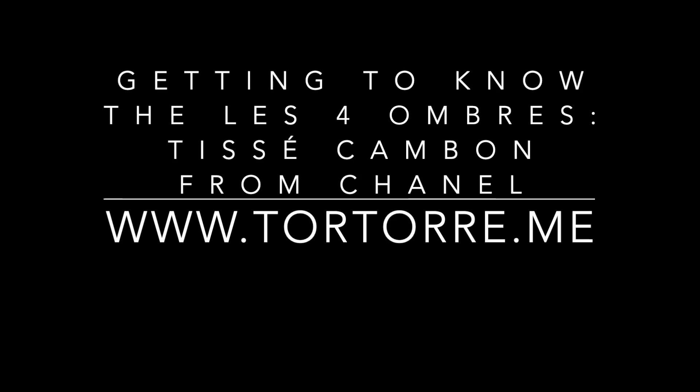That's it for me today. I hope you guys enjoyed this video and learned something from me showing you how to create these two very distinct looks using the Tissé Cambon Le Quatre Ombres from Chanel. If you have any questions about the products I used today, please leave them down in the comments box and let's have a conversation about it. Thank you so much for watching, and I hope you're having a good day wherever you are. Oh, I forgot to put some highlighter — let me go back and apply some color in my inner teardrop area and whatever is left on my brow bone.